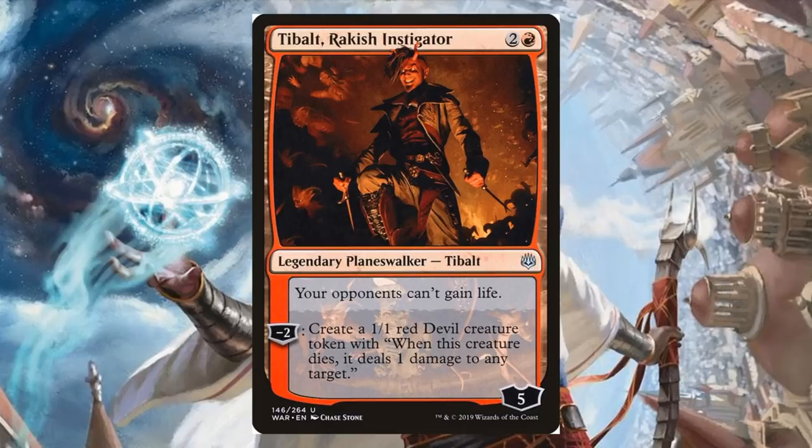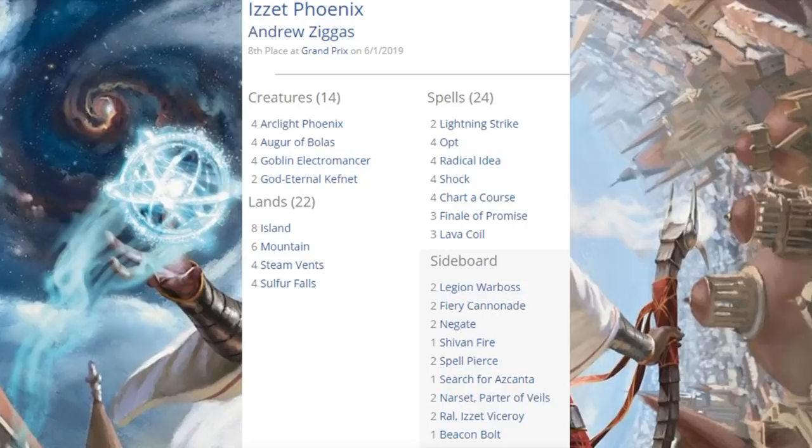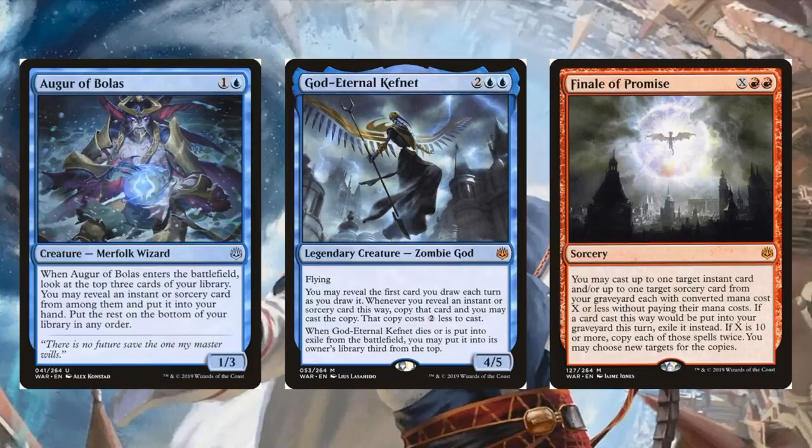Eighth place is Izzet Phoenix — a Phoenix deck, not a Drake deck this time. They seem to kind of swing back and forth in the meta. This is also a deck that's going to look pretty familiar — the core has been around for a while. You'll see your four Arclight Phoenix and your cheap spells like Opt, Shock, and so on. What does War of the Spark bring? Augur of Bolas, God-Eternal Kefnet, and Finale of Promise. God-Eternal Kefnet has been looking good in Grixis Control decks, and this feels like a good fit here. Out of the sideboard, Narset, Parter of Veils.